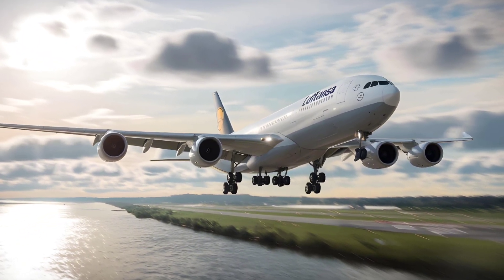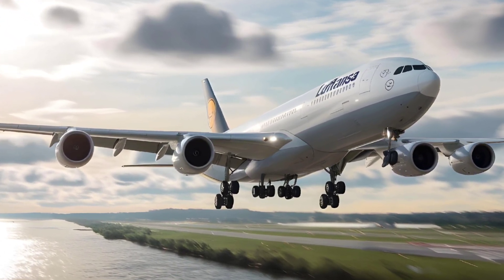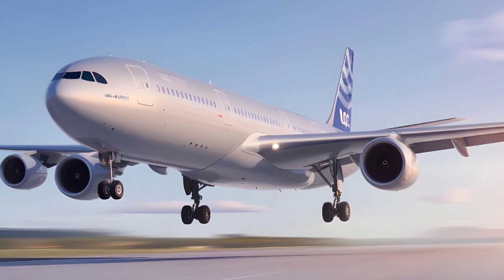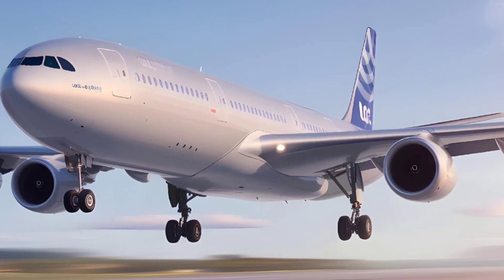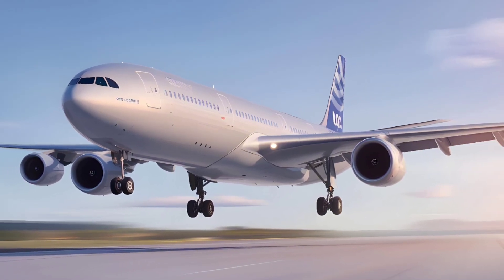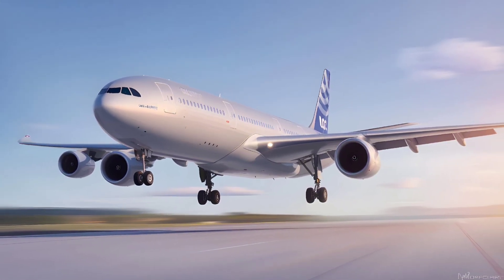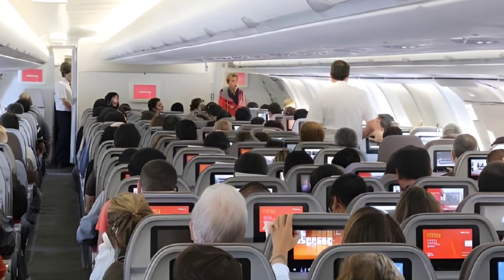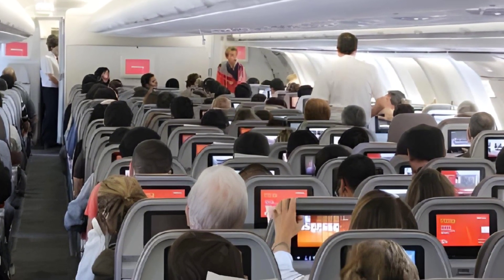3. A340-500: known for its ultra-long-haul range of up to 9,000 nautical miles, accommodating about 313 passengers. 4. A340-600: the longest model in the family, capable of carrying up to 379 passengers over 7,900 nautical miles, designed for high-capacity, long-haul routes.